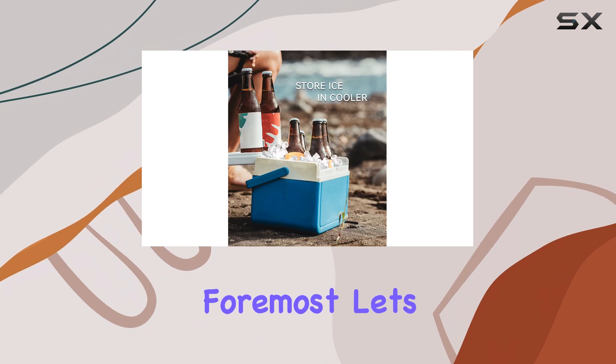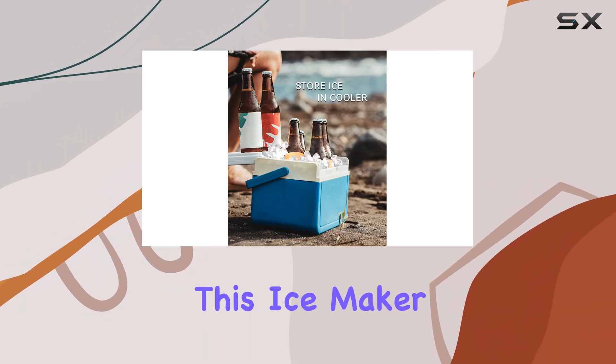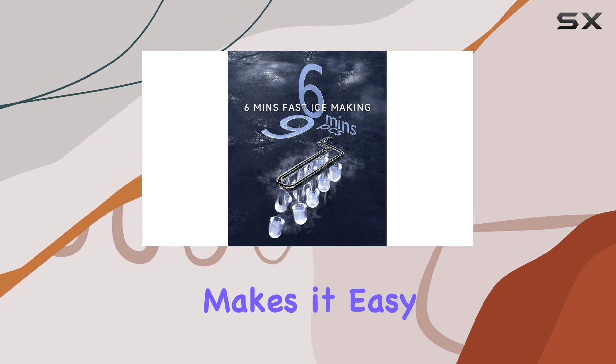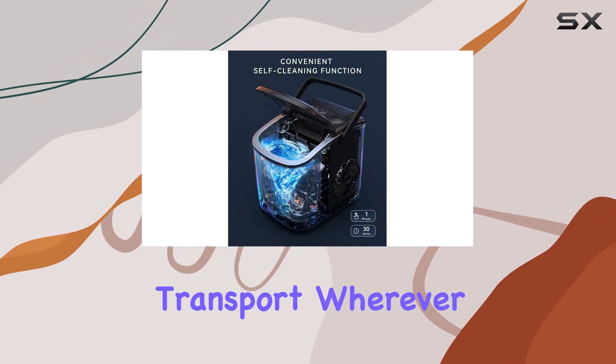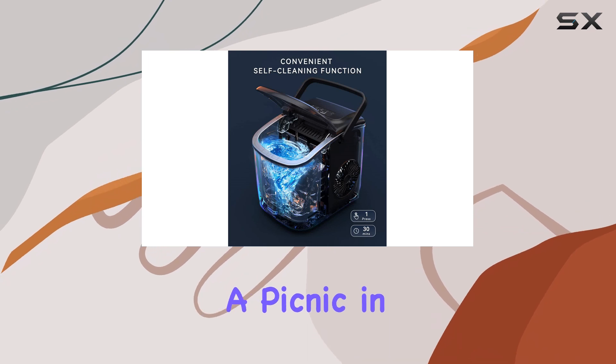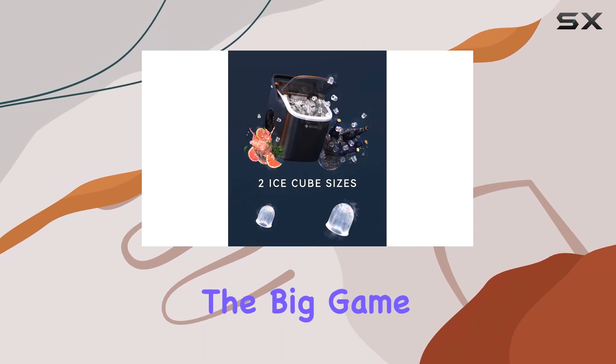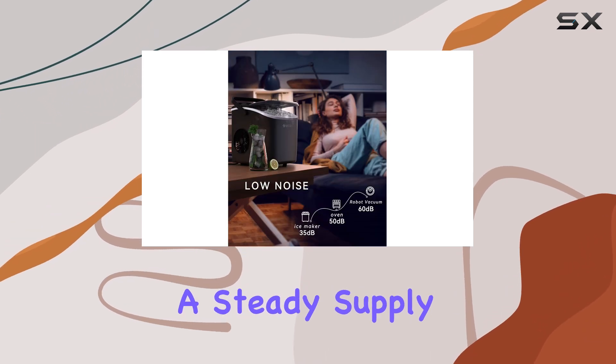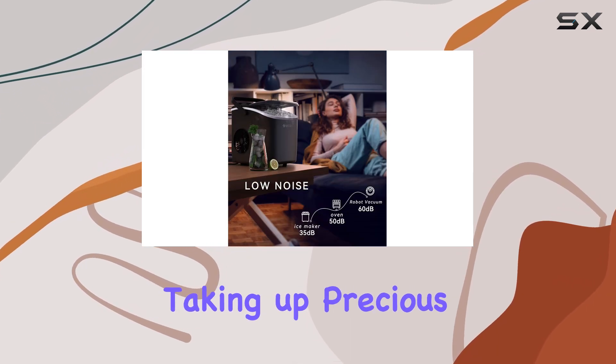First and foremost, let's talk about portability. This ice maker is designed with convenience in mind. Its compact size makes it easy to carry and transport wherever your adventures take you. Whether you're hosting a picnic in the park or tailgating before the big game, this little ice-making machine ensures you always have a steady supply of ice without taking up precious space.